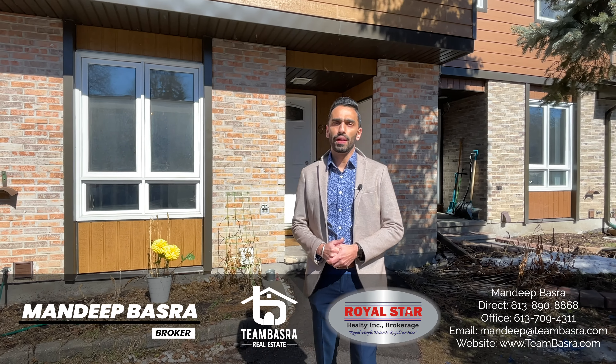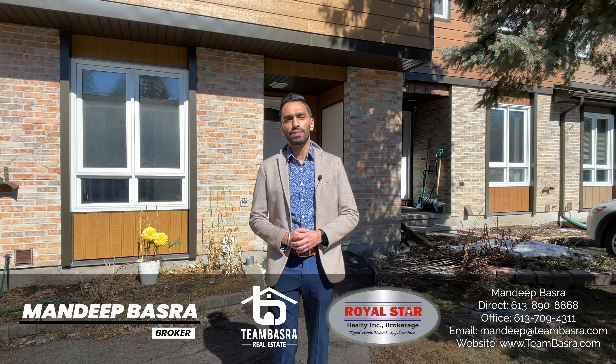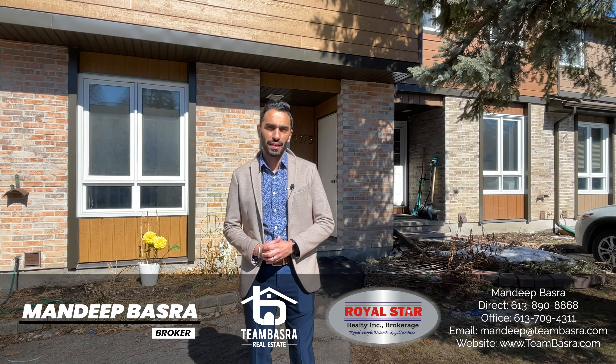Hi, this is Mandeep Basra, your favorite real estate broker in Ottawa. Today we are in the Orleans area to show you my new listing at 6275 Castile Court.